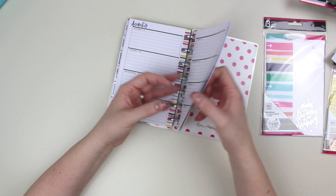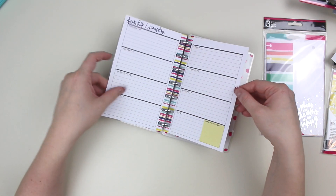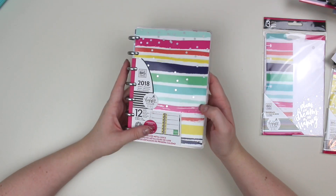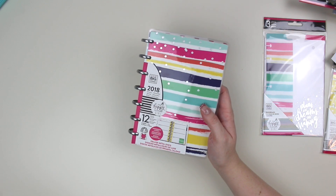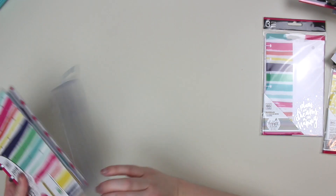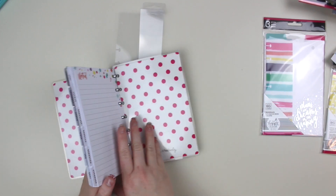And then in the back it does have the notes portion of things. So this is a great planner for a beginner, or even not a beginner — someone who just loves the mini because they are so easy to work with and so super functional. It is just great.